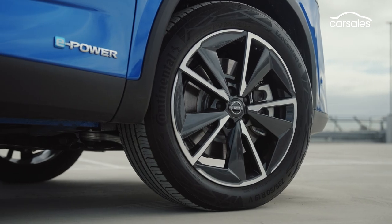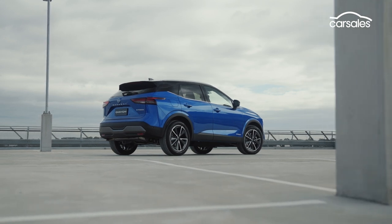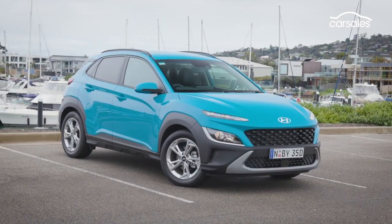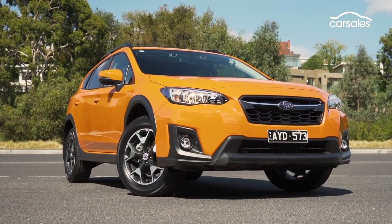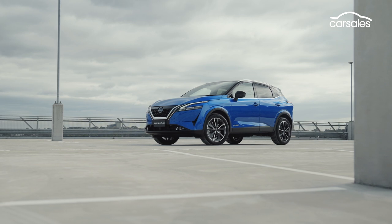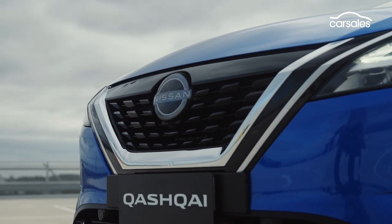Bigger, smarter, and more fuel-efficient, Nissan's small SUV arrives in late 2022 and will be gunning for rivals like the top-selling MG ZS, award-winning Hyundai Kona, Toyota C-HR, and Subaru XV. A crucial vehicle for Nissan, it's traditionally the brand's third bestseller in Australia, and customer demand for the new model is expected to be strong.